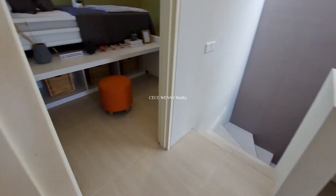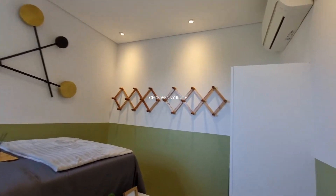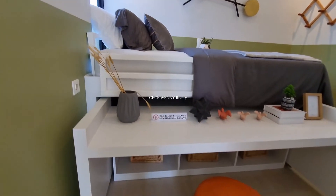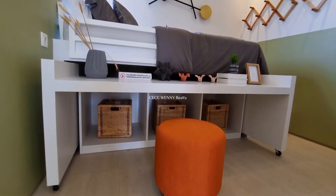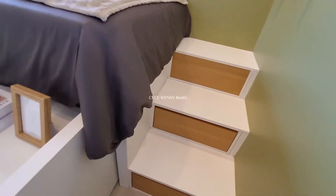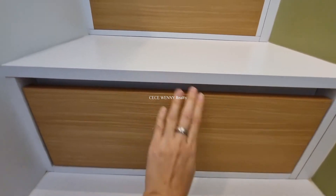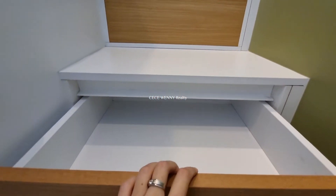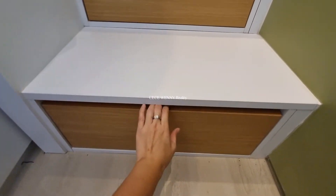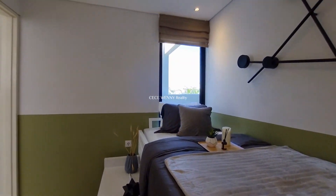Sekarang kita lihat kamar yang terakhir di rumah ini. Lagi-lagi smart banget, semua furniturnya smart. Ada lemari, kasur untuk tidur di atas dengan penyimpanan di bawah, dan bisa digunakan sebagai meja belajar. Tangga untuk naiknya juga ada, dan ternyata bisa ditarik untuk penyimpanan juga, tidak monoton desainnya. Ada jendela yang bisa dibuka juga.